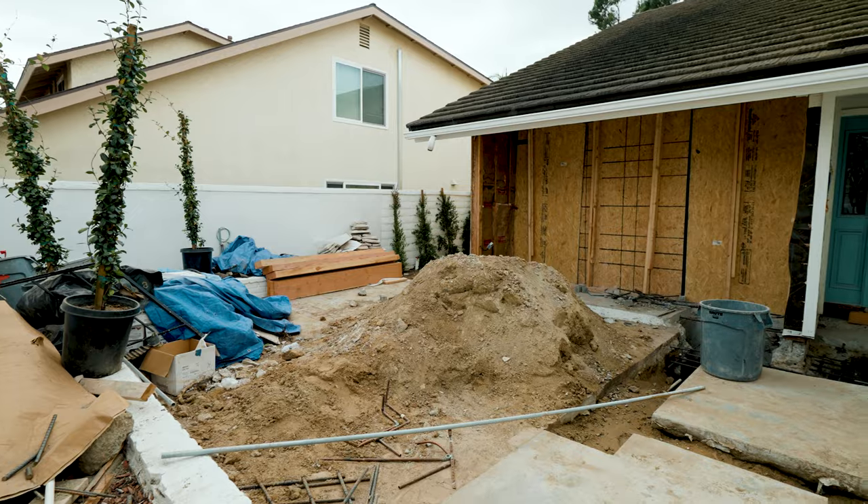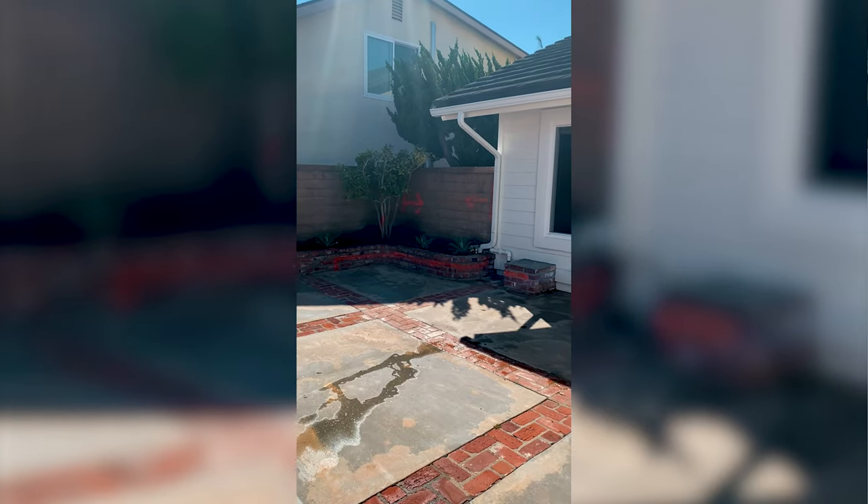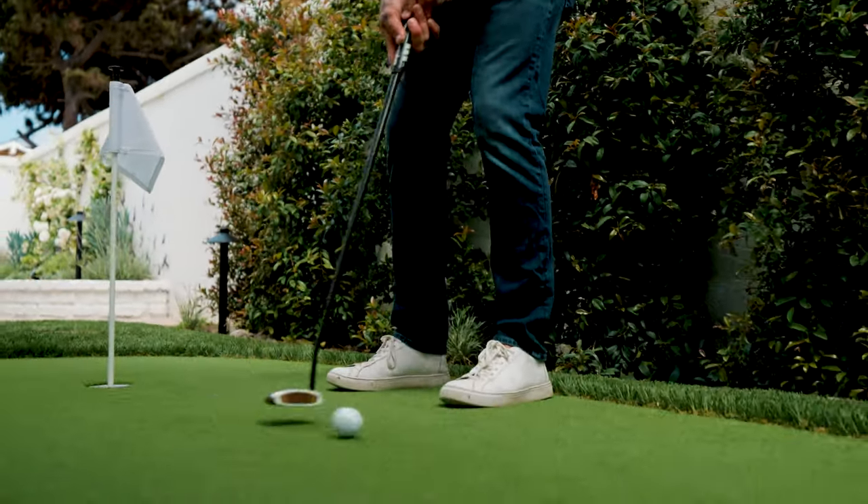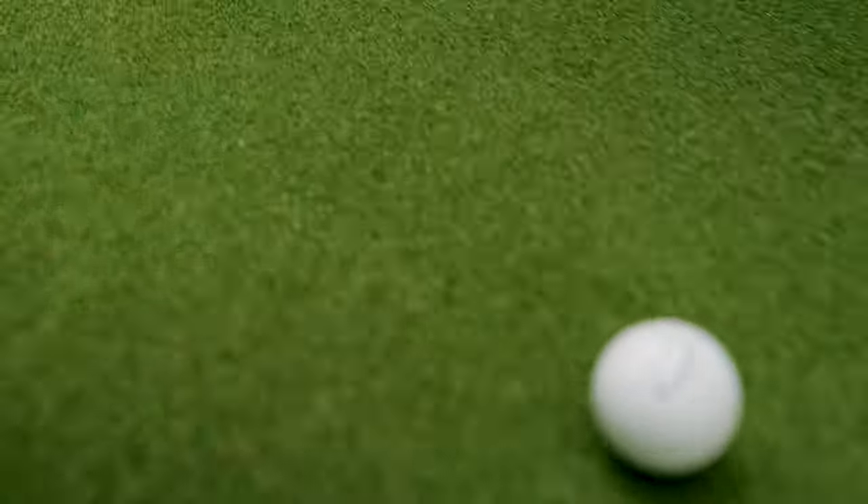One of the first things we did on this property was take down the wall that actually stood right here. We wanted to create a side yard moment, and by doing that, I added a putting green and a hedge for privacy, so we could really enjoy it for years to come.